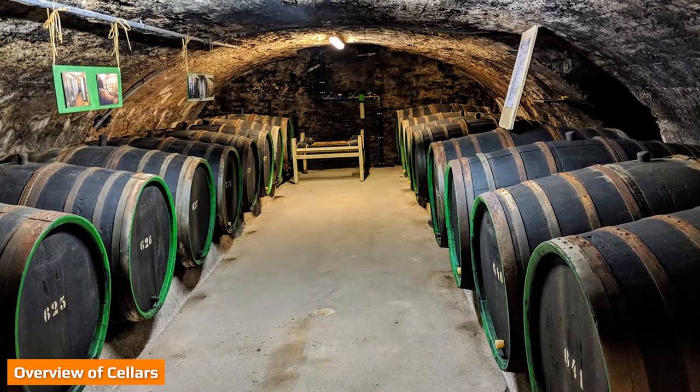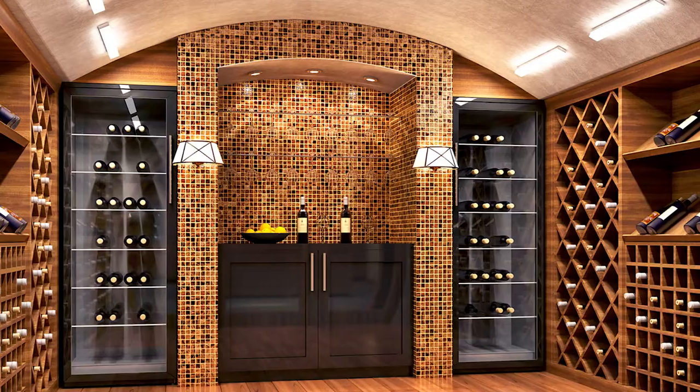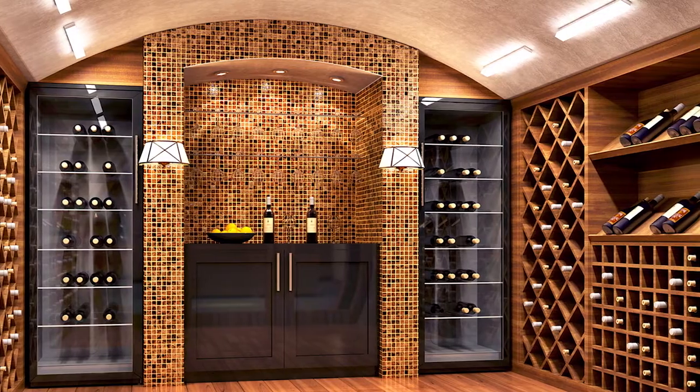Overview of cellars. Cellars are rooms that exist entirely underground for the express purpose of storage. Cellars store things like wine, root vegetables, dry goods, canned goods, and jars.